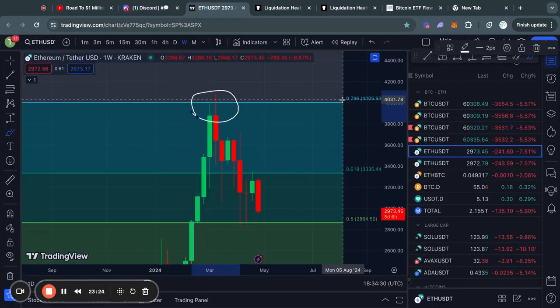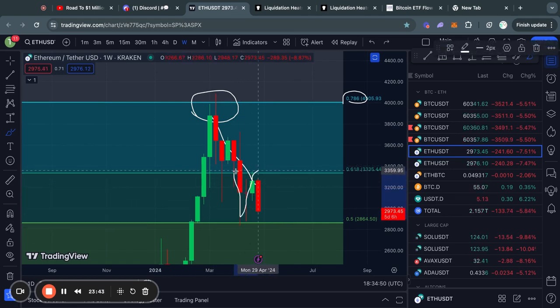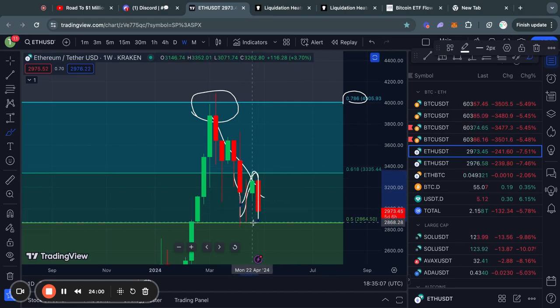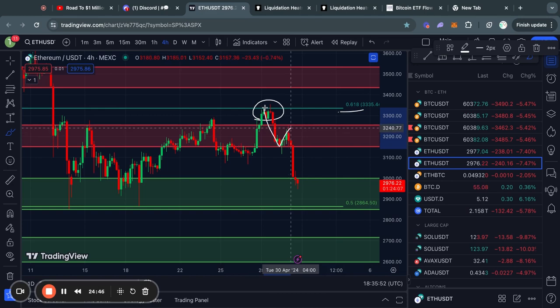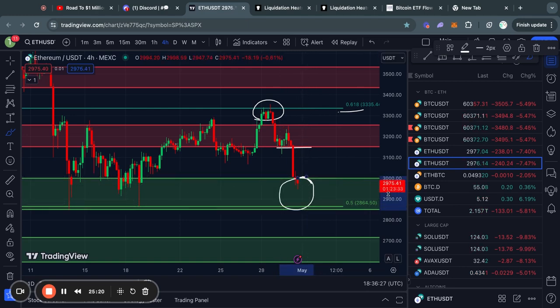Taking a look at Ethereum on the weekly time frame, we got rejected from the 0.786 Fibonacci level, after which we traded to the downside and lost support at the 0.618 Fibonacci level. After that we were ranging between the 0.5 and 0.618 Fibonacci levels, but right now we are moving quickly to the downside toward the 0.5 Fibonacci level again. Zooming into the short-term, we got rejected from the 0.618 Fibonacci level and then traded to the downside, losing support at the level from about 3,150 up to 3,250 — which is now a new level of resistance for Ethereum.